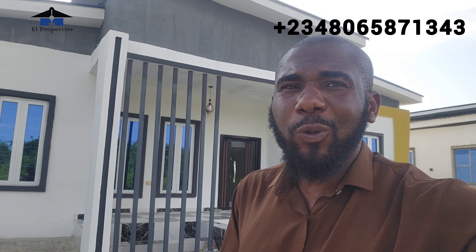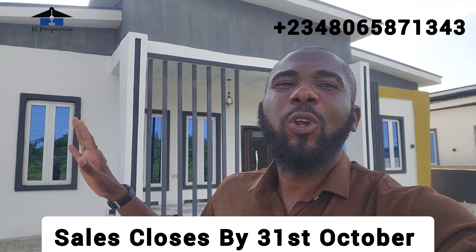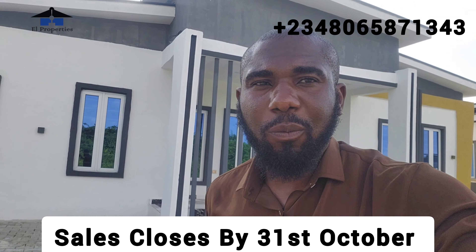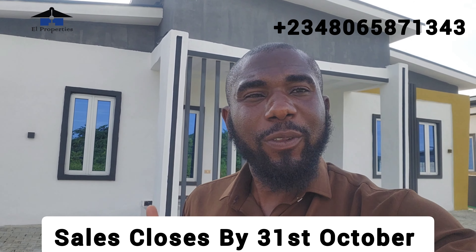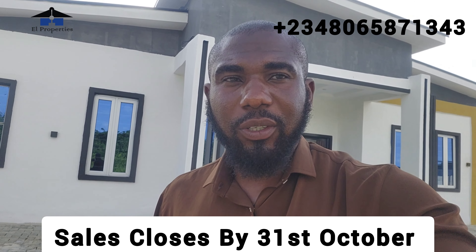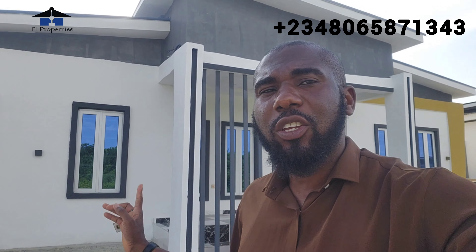Smart Investors, today I came to give you an update on this particular estate and also to tell you that we'll be closing sales here by the 31st of this month, which is October. So if you are yet to own a building here, by the 31st of October you might miss out on this project. With your initial deposit, you are secured. Once you close sales, you are not affected.